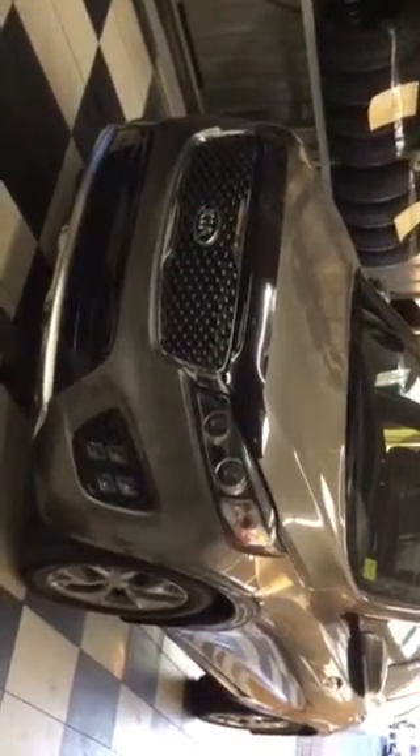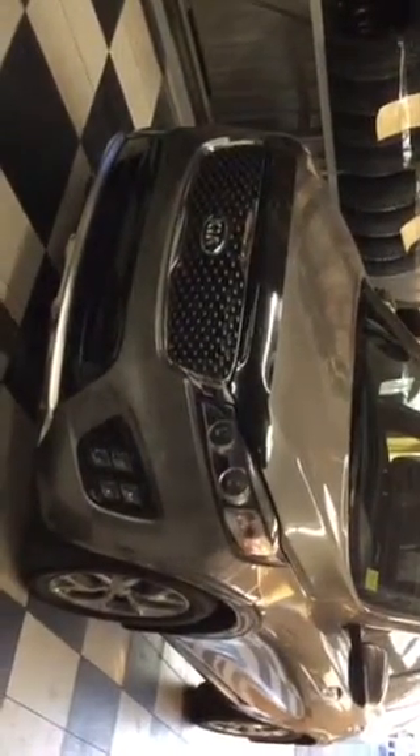Hi Mickey, this is Lanique here from Sherwood Kia and I want to do a quick video walk-around of the Kia Sorento. Here it is — the 2016 Kia Sorento in titanium silver.